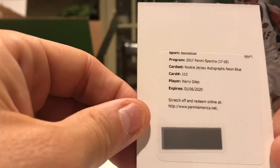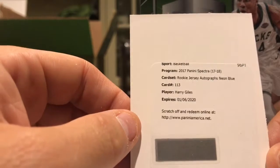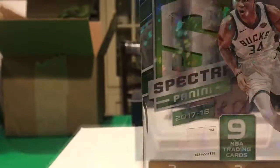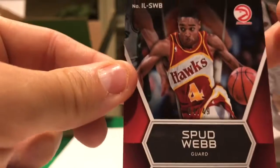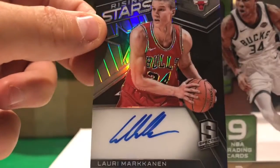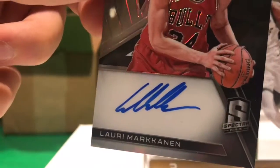The redemption is for Harry Giles rookie jersey autograph — neon blue, not a bad card. Bud Webb for the Hawks — Illustrious Legends, not numbered. Oh, we got a very nice Lauri Markkanen on-card auto — a nice rookie here for the Bulls.